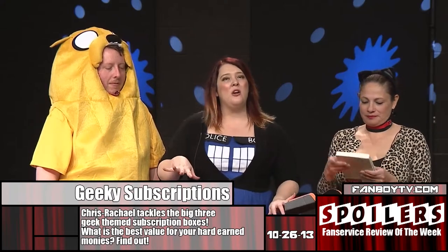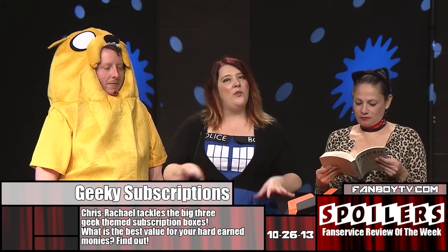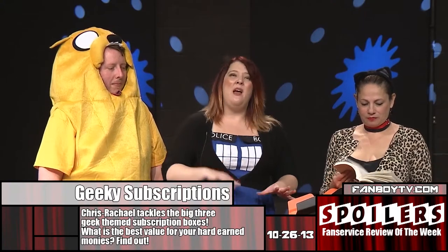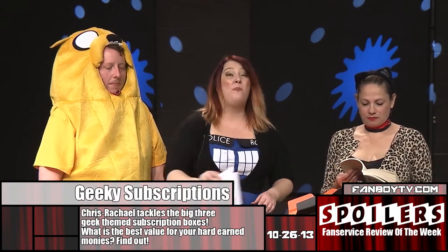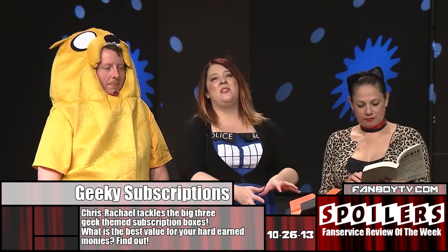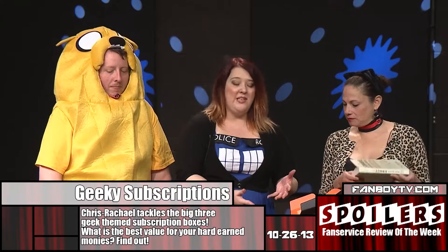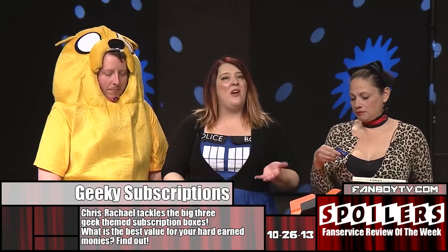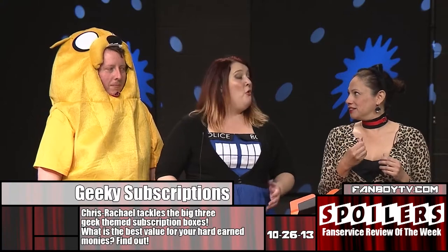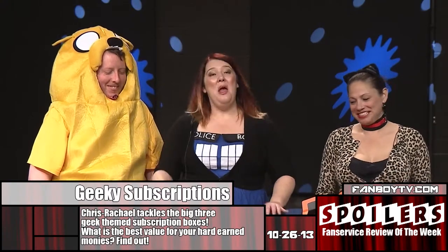The total value for everything in here is about $35 if you were to buy it all retail, but it actually costs, including shipping, about $19.50. That's a pretty good deal for the box, and I honestly feel like it's really well curated. Everything was zombie related, everything's high quality stuff. I don't feel like I could have just wandered into a Toys R Us and picked it all up.